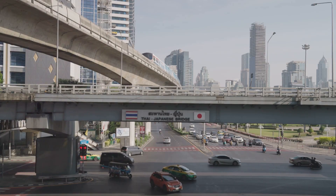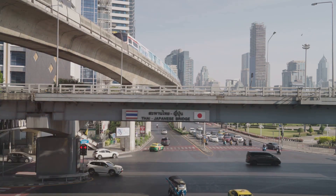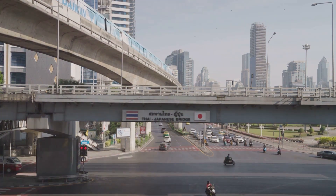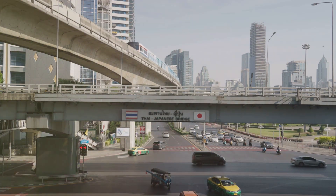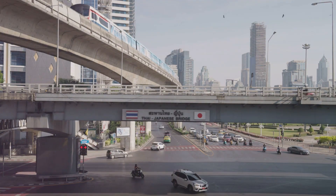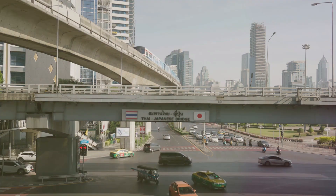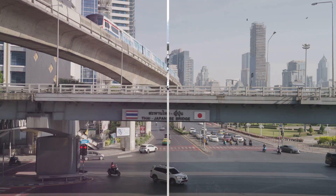One of the highlights of taking the BTS Skytrain is the view — as you soar above the city streets, you'll have a chance to take in the bustling city life, the skyline, and the beautiful temples that dot the city. However, the BTS Skytrain may not be the best option for everyone. If you're traveling with a lot of luggage or during peak hours, it can get quite crowded, and navigating the stairs to the platforms can be a challenge with heavy bags.